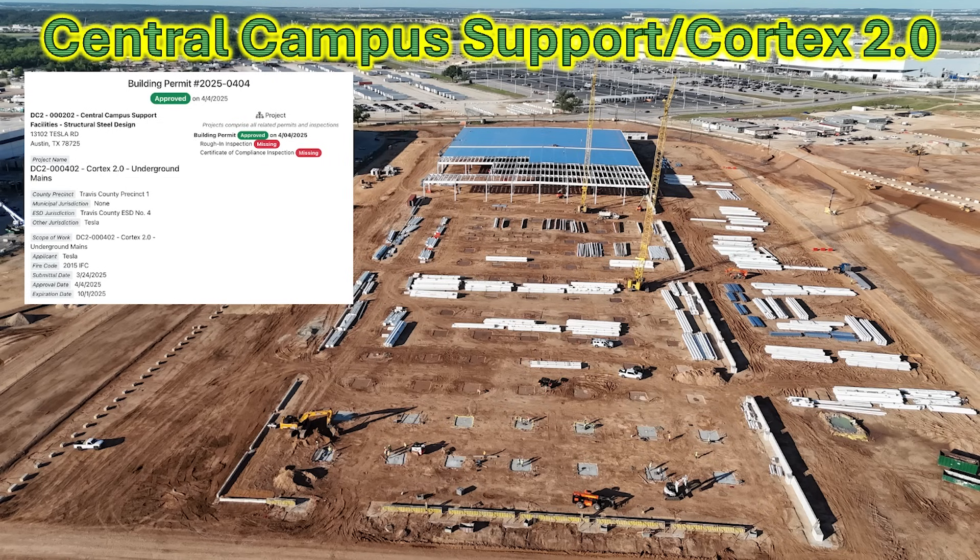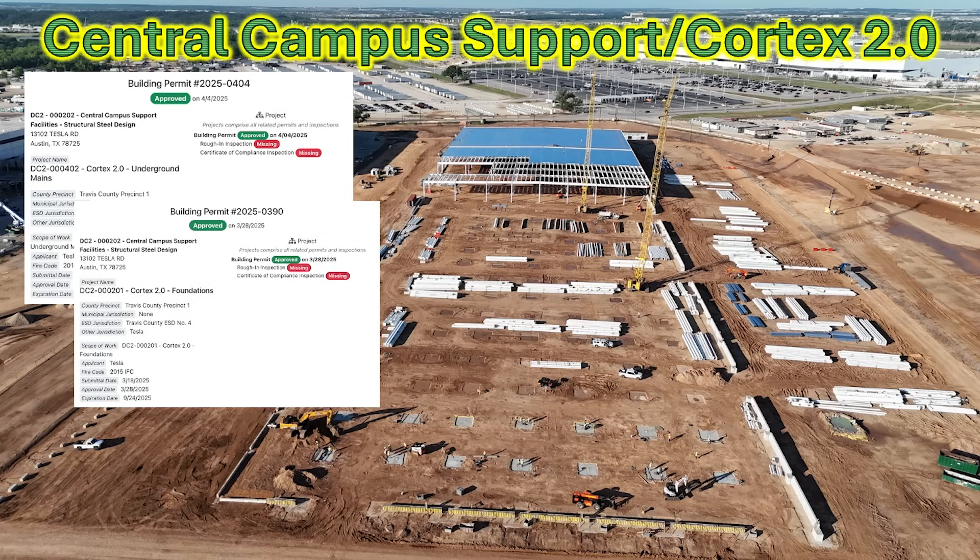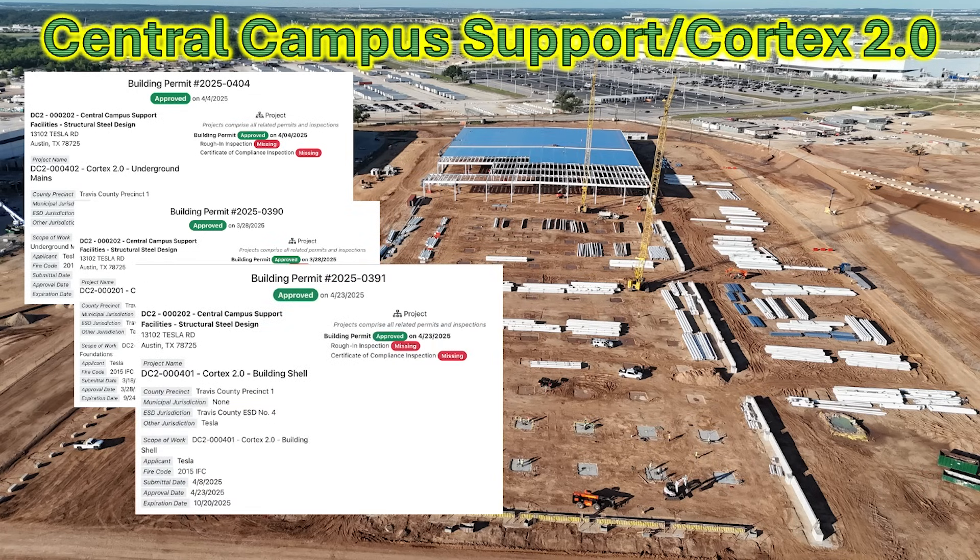With these permits here, it now clearly says Cortex 2.0. This particular permit is for the underground mains. Another permit talks about the foundations — including the perimeter grade beam and the footings — which is what we're seeing in this image. We also see a third permit for the Cortex 2 building shell, which is the steel structure being erected on top of the foundations and perimeter grade beam. There is room for a lot more changes and construction, and I'm glad to show permits that now refer to this as Cortex 2.0.